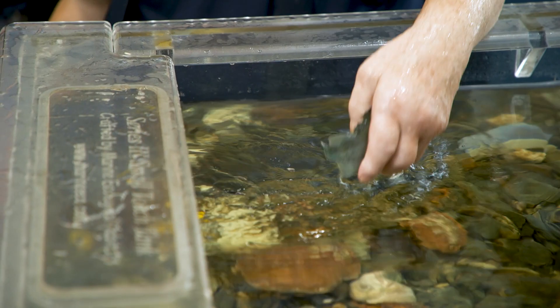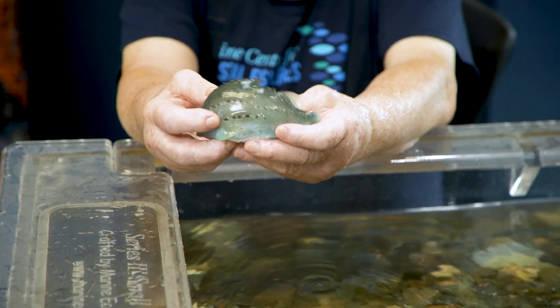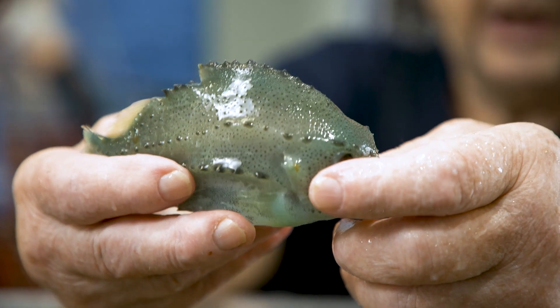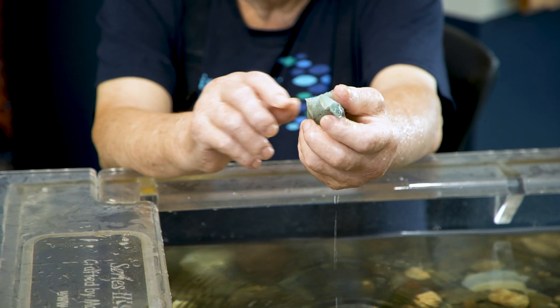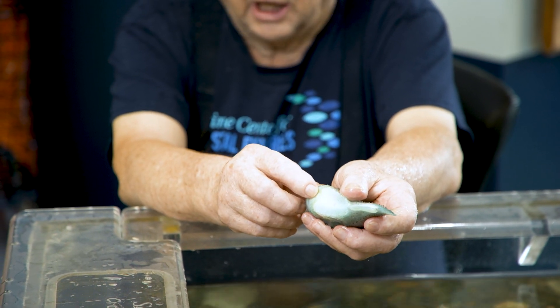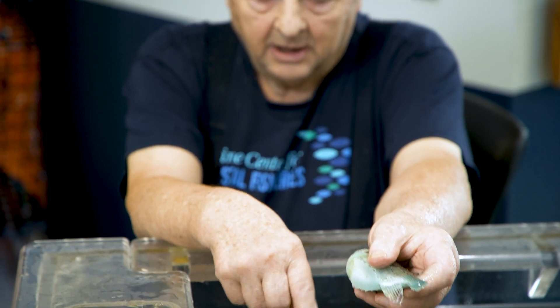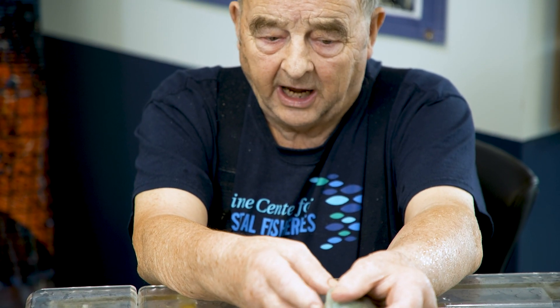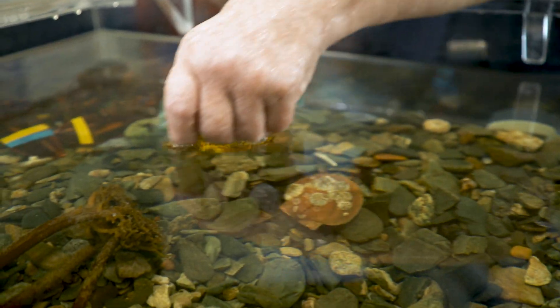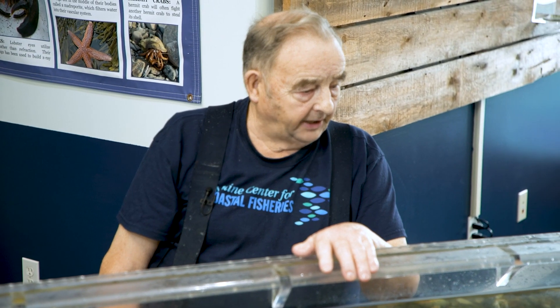And we have what we call a lumpfish. They grow quite big. He's very beautiful — he's light blue in color. On his belly right here, he's got like a suction cup. He will attach himself to the scallops or any of the shells in the tank, and he cleans the algae off the shells. It's quite interesting to watch them. That's about what I have for you in the tank.